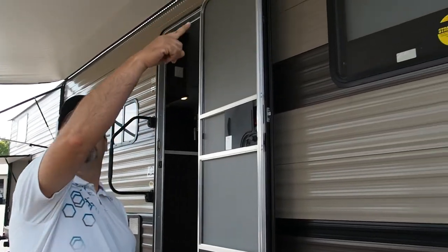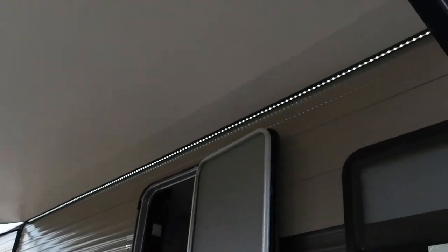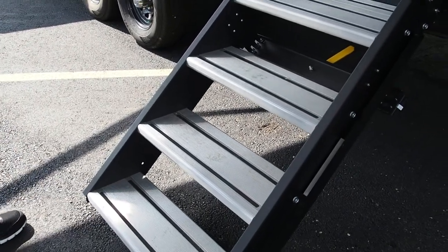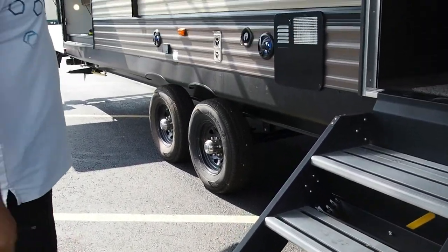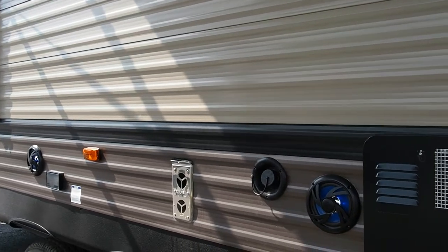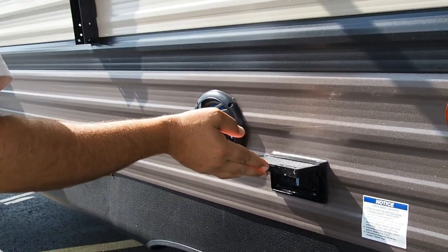We're going to start on the outside. You've obviously got a power awning here with the LED light strip. It's got the Lippert solid step, real nice. It's got quad steps on this one, so it gets that first step down lower, a lot more stable than your hanging steps traditionally are. Moving back, you've got your exterior speakers here.